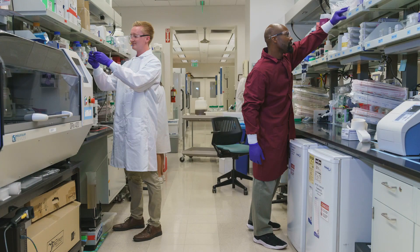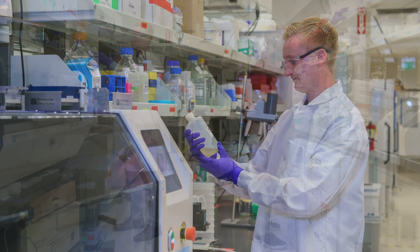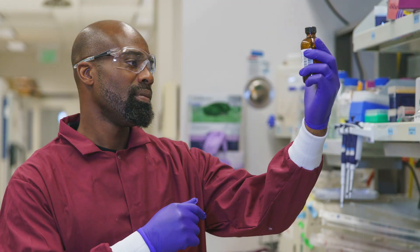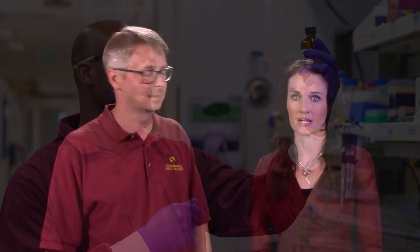When working in ASU labs, it is important to always wear the proper personal protective equipment. One important piece of PPE, especially when working with chemicals or biological materials, is a lab coat. When used properly, lab coats help protect against spills, and in some cases, the lab coats are flame resistant.